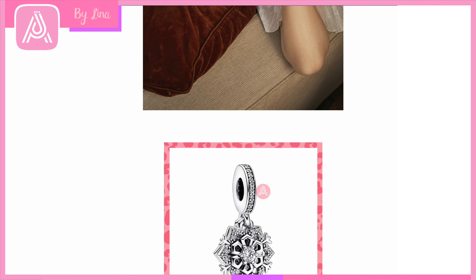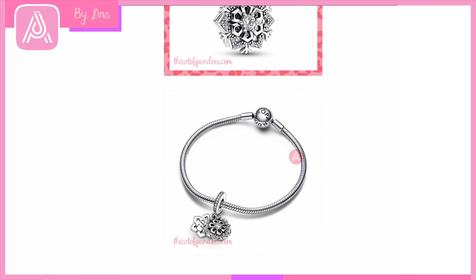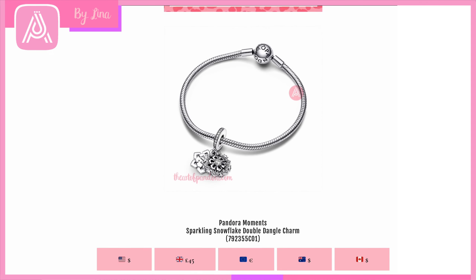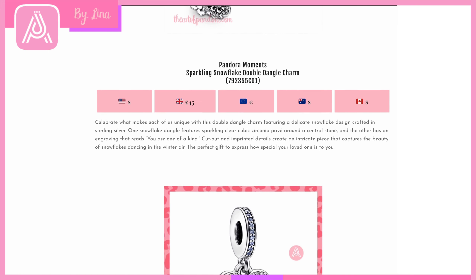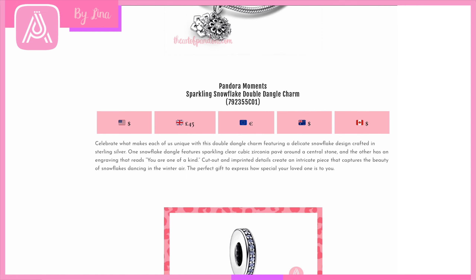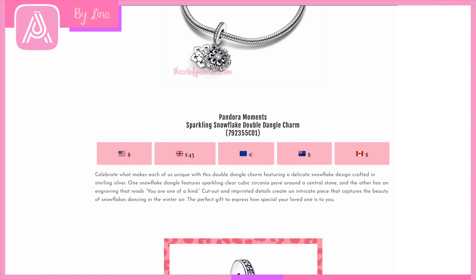After that Marvel ad break, we're rolling back into festive charms. We have the absolutely stunning Pandora Moments Sparkling Snowflake Dangle Charm — look at the detail and that beautiful CZ snowflake element. It's a double dangle charm, and when it moves it's engraved to read 'You are one of a kind.' This charm reminds me of cutting out snowflakes from white napkins with my mum — folding and cutting little triangles, then unfolding to reveal beautiful snowflake designs we'd string around the house. So much sentiment.